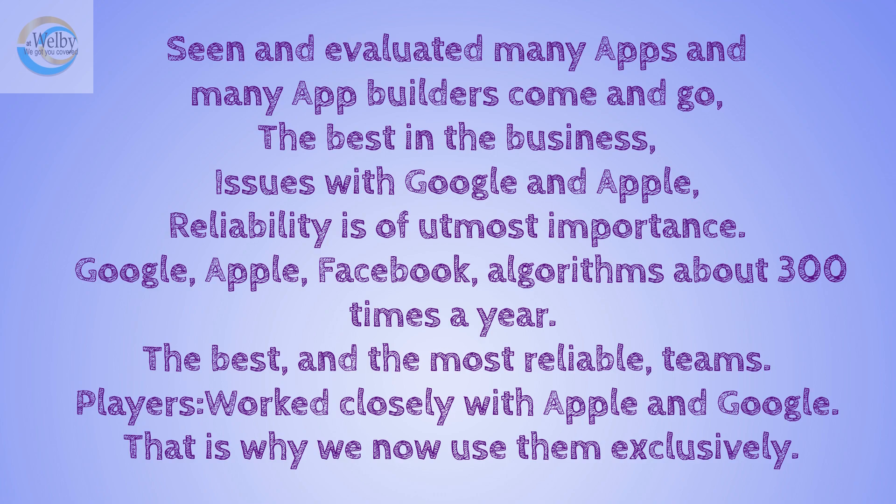As you know, Google, Apple, Facebook — they all change their parameters and algorithms about 300 times a year. Who can keep up with that? That is why we need to associate ourselves with the best and the most reliable teams, and that is exactly what we help you do.